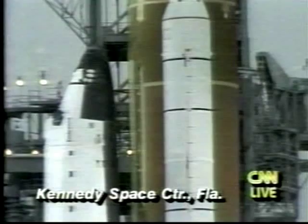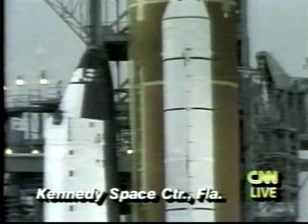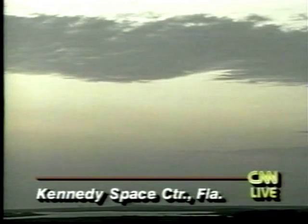The picture that you're seeing right now is, of course, the skies over Florida. Yesterday they were very cloudy, preventing the launch, and right now, as you can see, there's a band of clouds, but in general the skies are clear. There are no weather constraints to launch, as NASA calls them.